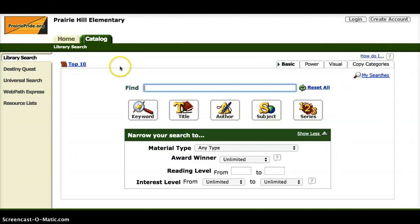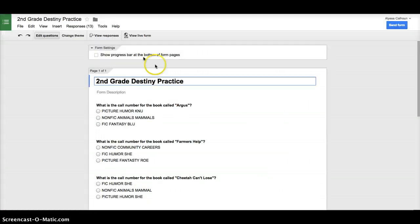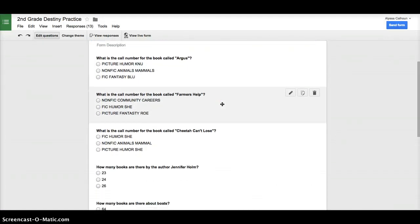What you are going to do today is use the iPad to get to some questions. Here's what the questions look like: What is the call number for the book called Argus? You'll use the iPad or the computer to search for the book Argus and then pick the best answer — there's one right answer. You'll pick that answer on the iPad using a scan code.